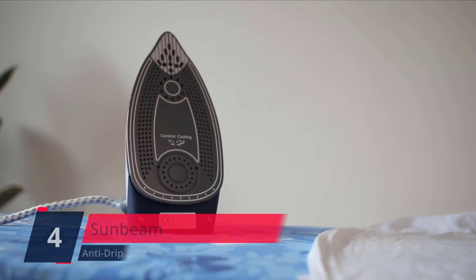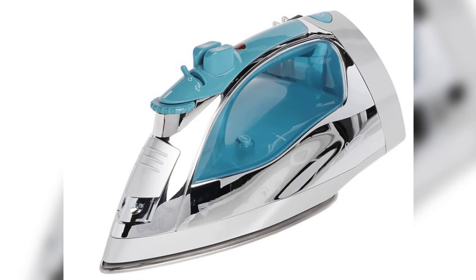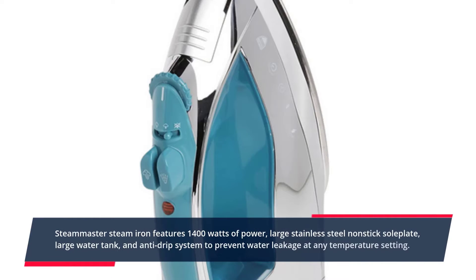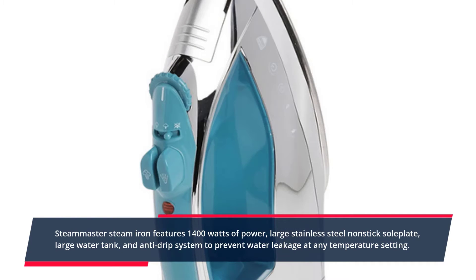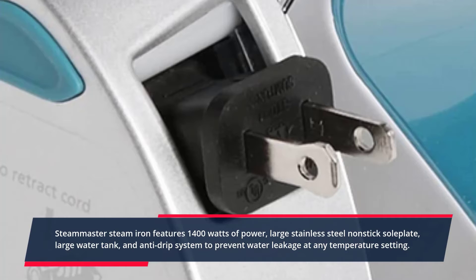Number 4. Sunbeam Steam Master. The Steam Master's steam iron features 1400 watts of power, a large stainless steel non-stick soleplate, large water tank, and anti-drip system to prevent water leakage at any temperature setting. The iron has a shot of steam feature for an extra burst of steam on flat surfaces or vertically hanging clothes or draperies. Three-way motion smart auto-off for safety and peace of mind. The morning rush goes smoothly with mess-free ironing. Check the description for details and prices.